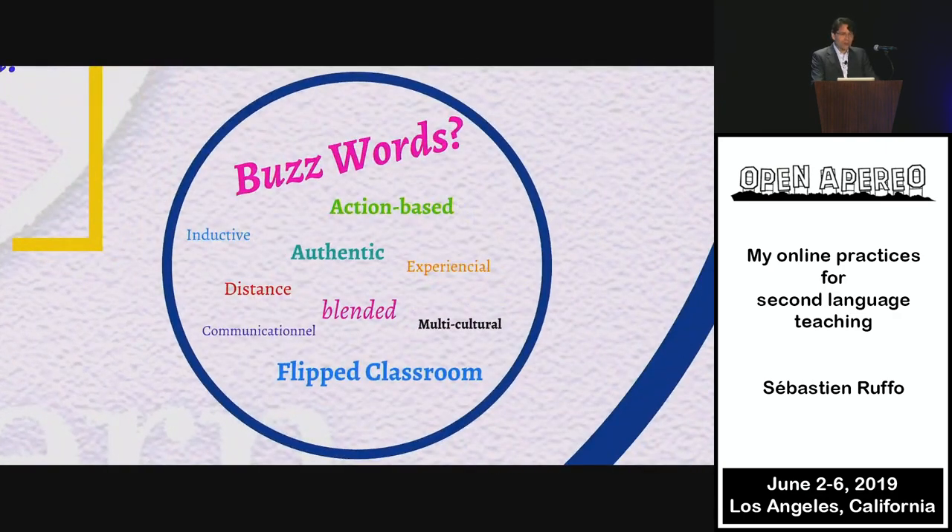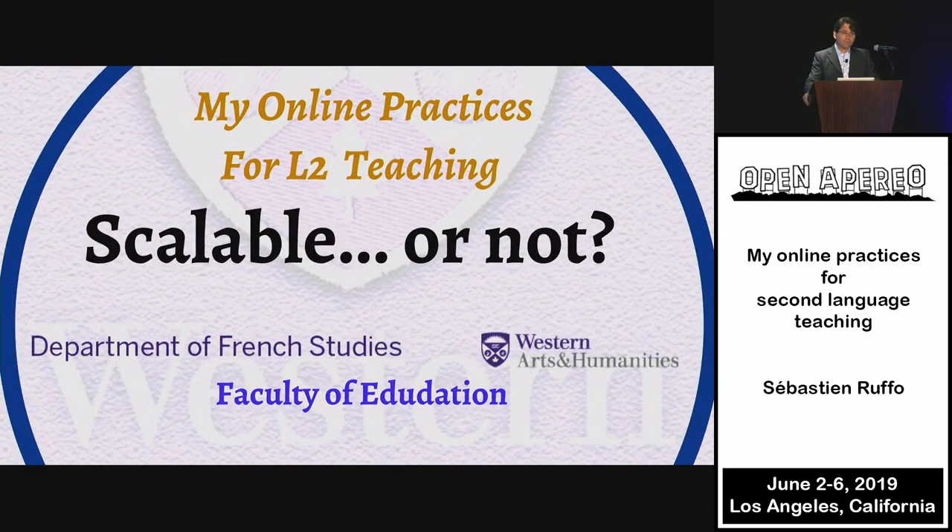I'd like to end on the buzzwords: action-based, inductive, authentic, experiential, distance, blended, communicational, multicultural, flipped classroom. I did not set out to use more tools, and I did not set out to check each of those. The way to build this course was to reflect on my own person as a professor, my own background, and take the time to think of one formula to solve the problem. And because of that, I'm motivated and I'm happy to be here. Thank you so much.